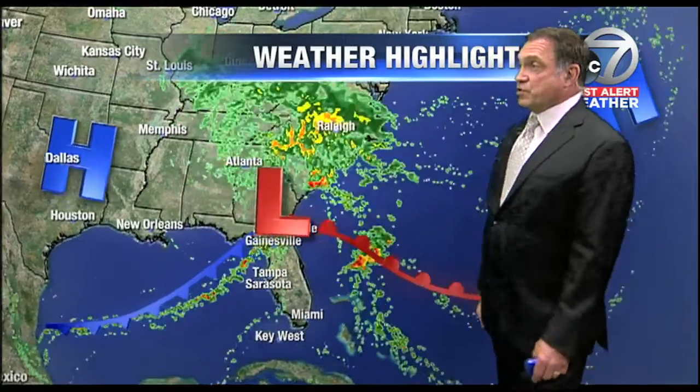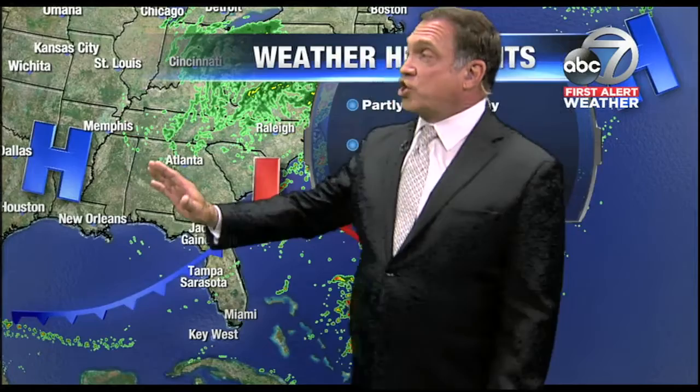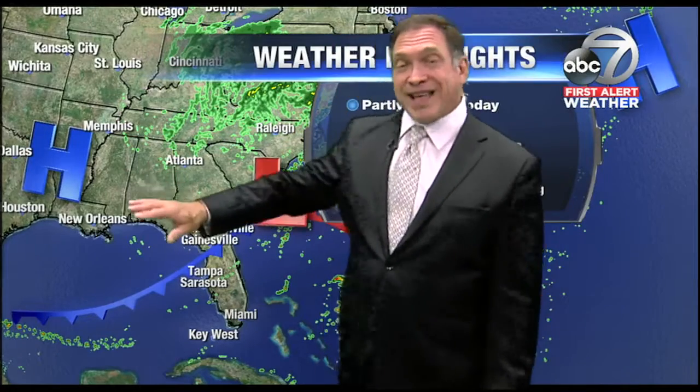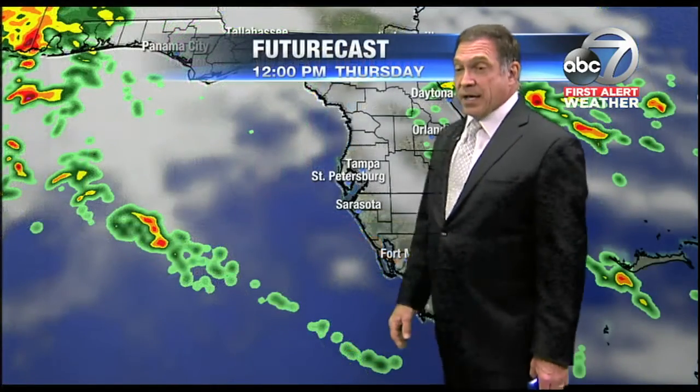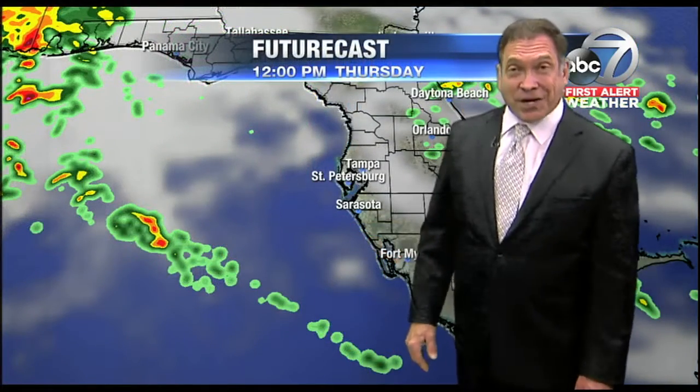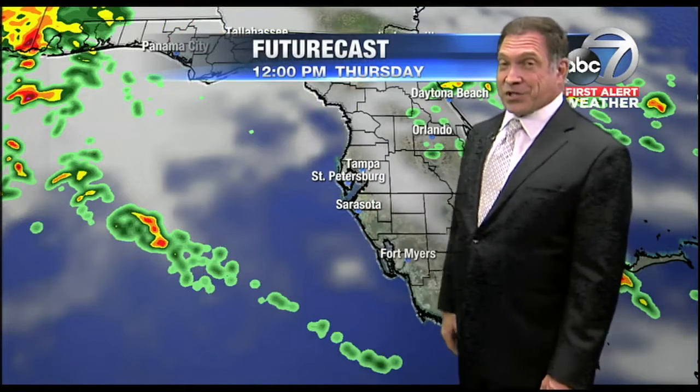So the warm front comes through this evening and brings a chance of rainfall. The cold front comes through tomorrow evening, bringing another chance of rainfall — maybe even a thunderstorm or two. Winds then shift to the northwest, and we draw down some drier, cooler air. That'll last through at least Monday, until the next front comes through and brings another reinforcing shot of cooler air.